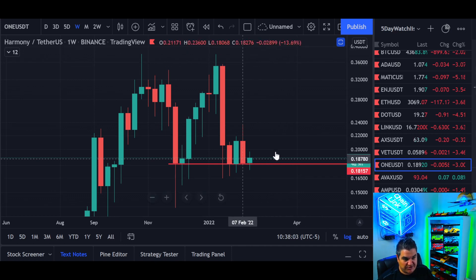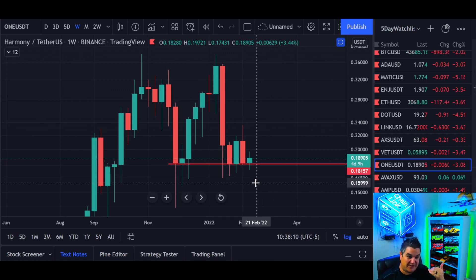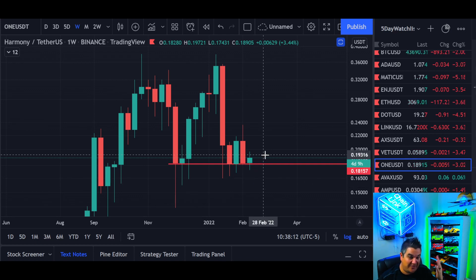Pro traders want to offset the risk/reward ratio in a big way. Risking 10–15% down for 100–150% plus to the upside is right where the sweet spot is, especially when you have solid formations here.